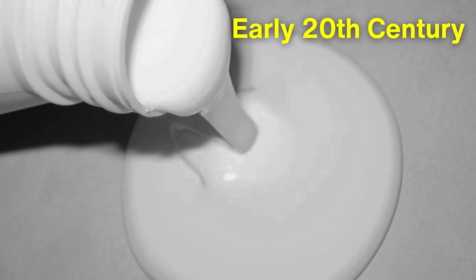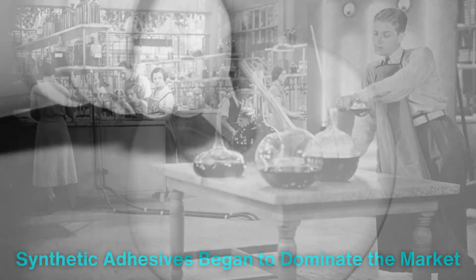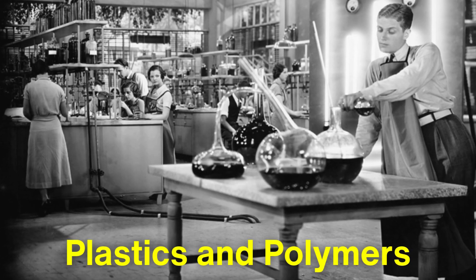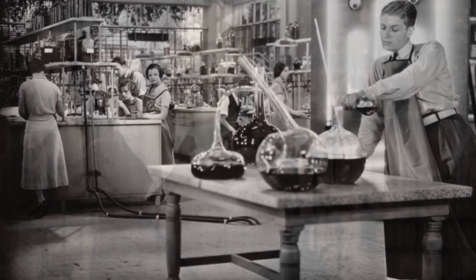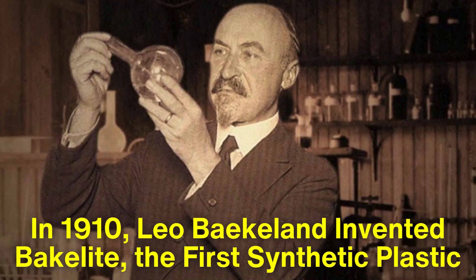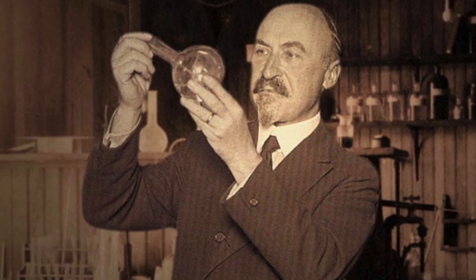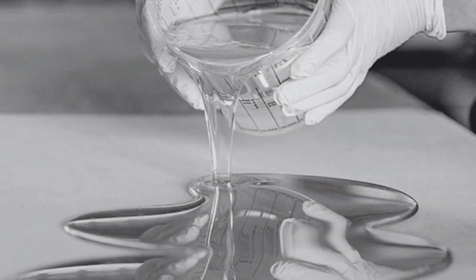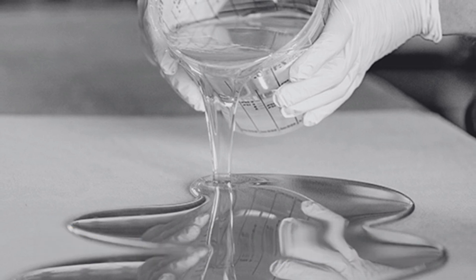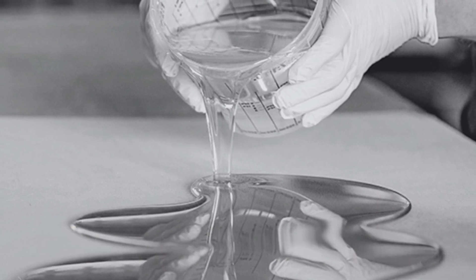By the early 20th century, synthetic adhesives began to dominate the market. The advent of plastics and polymers revolutionized adhesive technology. In 1910, Leo Baekeland invented Bakelite, the first synthetic plastic, which inspired further research into synthetic resins. This led to the development of epoxy adhesives, which offered unparalleled bonding strength and resistance to environmental factors.